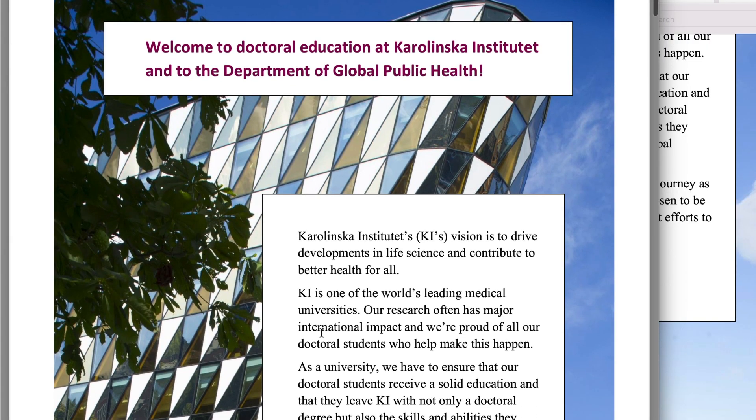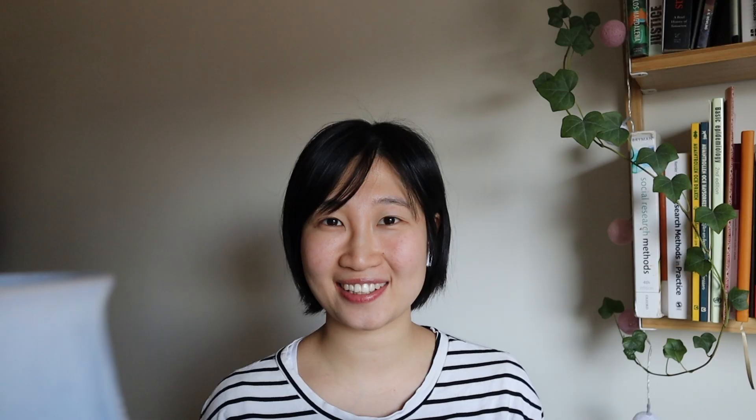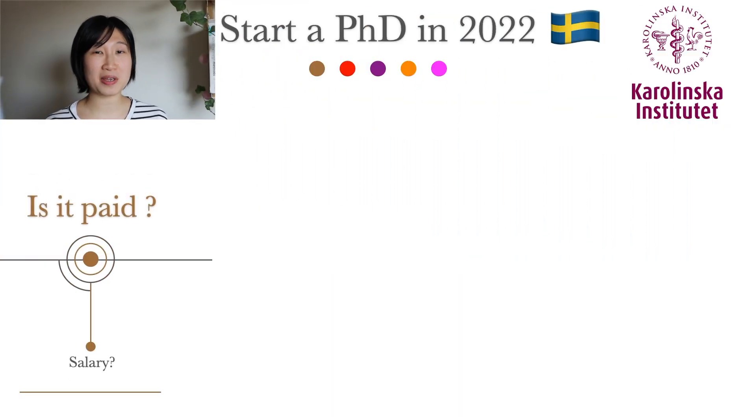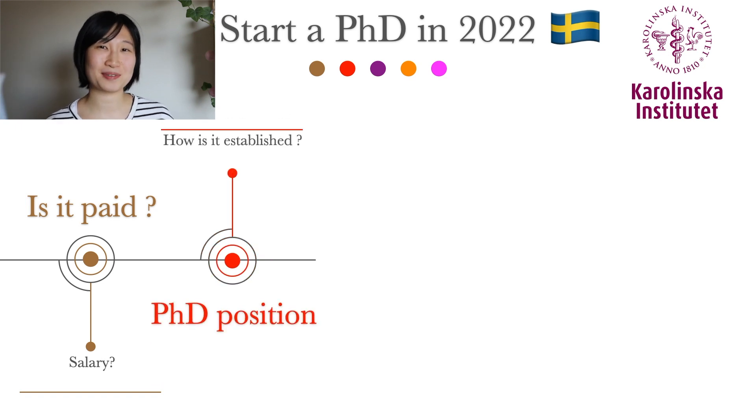I became a PhD student in public health at Karolinska Institutet last week. In this video, I'll share an overview of becoming a PhD student in Sweden, taking Karolinska as an example.